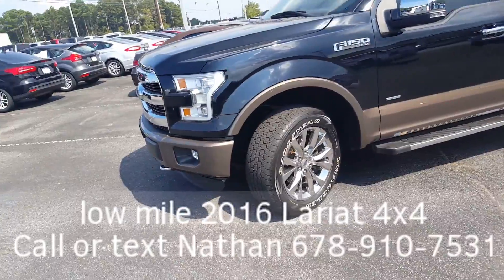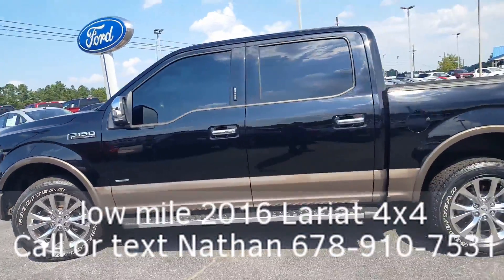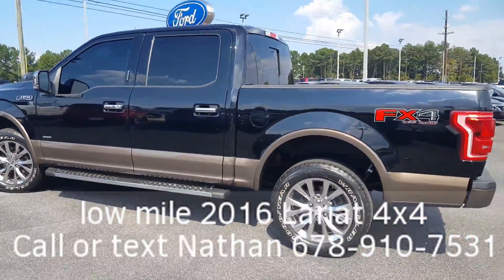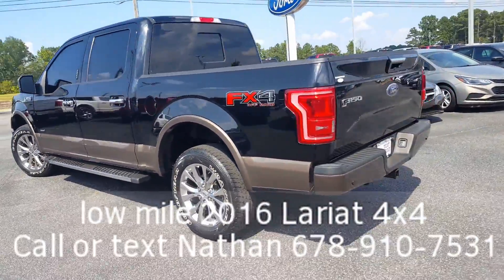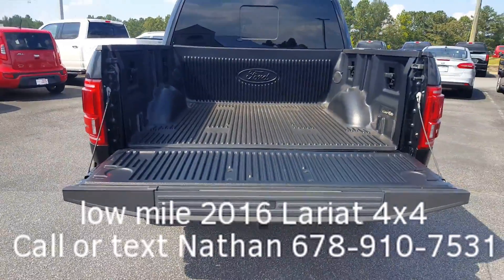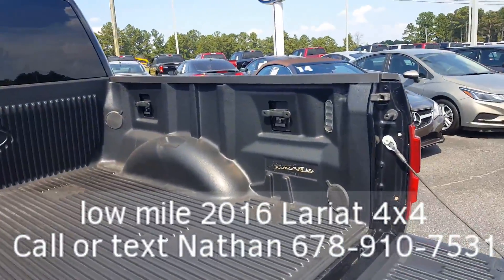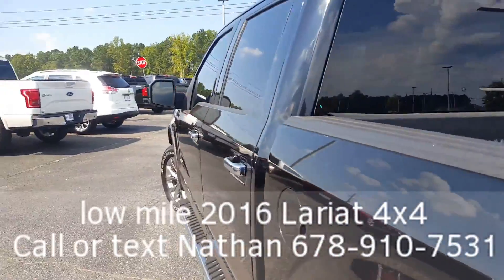Two-tone, chrome-style wheels, running boards, tinted windows. Just look how nice that truck is. Backup sensors, backup camera, push-to-release tailgate. Does have your tailgate step. Also your tie-down straps, your bed lighting, sliding rear window.